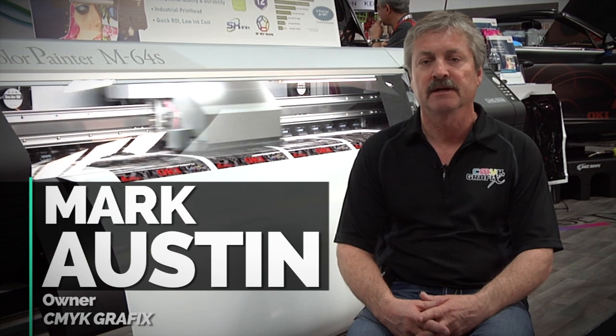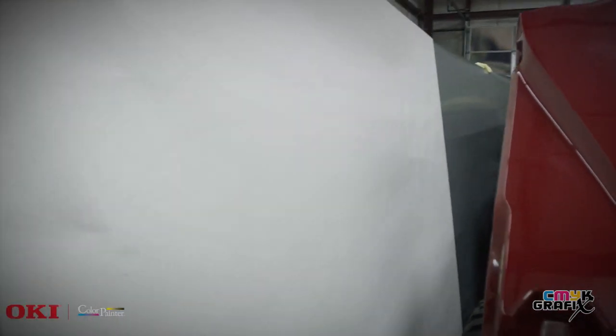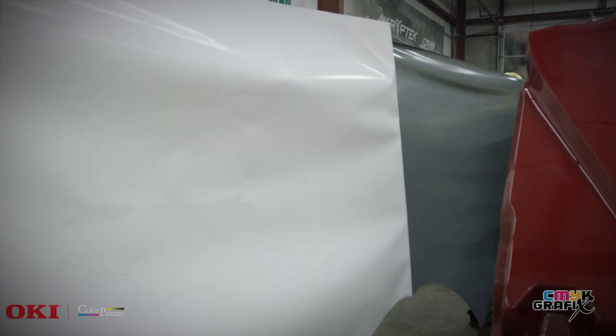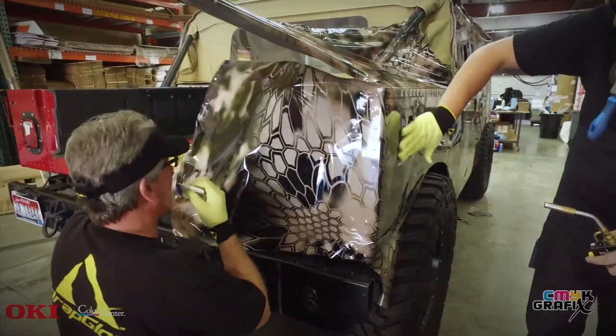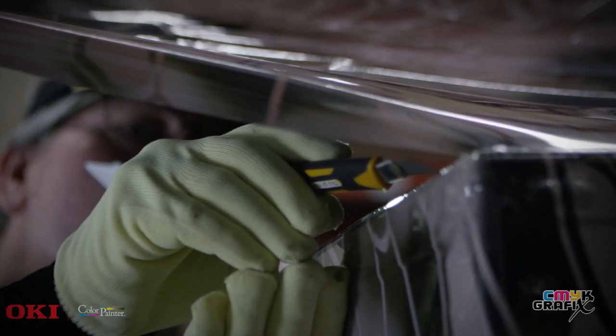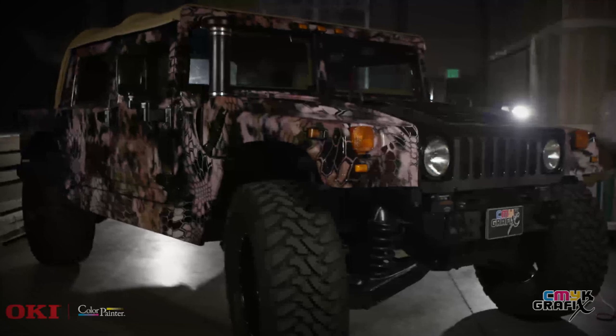My name is Mark Austin. I'm the owner of CMYK Graphics. We're a grand format printing company in Boise, Idaho. Being that we have a grand format printing company, we were looking for a high resolution, high quality printer that would help us with our licensed cryptic patterns that we produce for vehicle wrap materials.